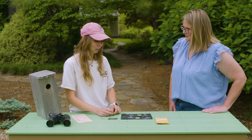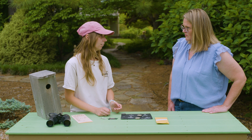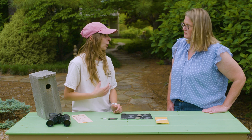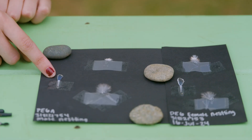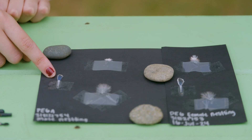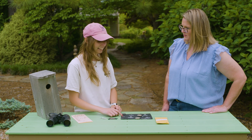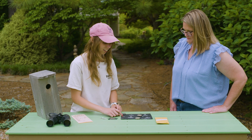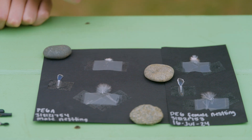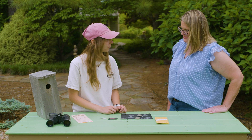Bluebirds are sexually dimorphic, which means that the males look different than the females, and we can see that as soon as day fourteen when they start growing in their feathers. Over here I have a male nestling — you can really see the very distinct blue on this tail feather. And for the tail feather of the female, it will still be blue, but you can see that it's a lot duller — almost looks a little black towards the end.